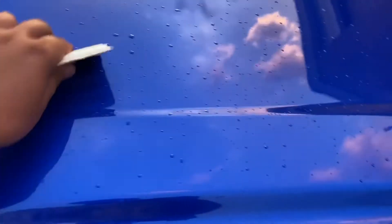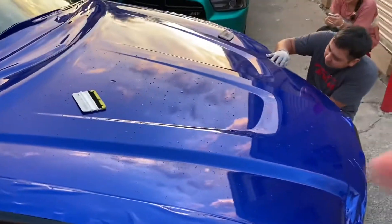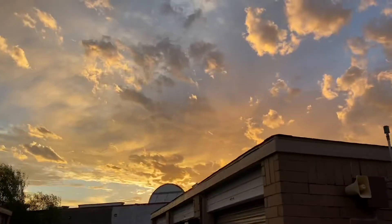Man, this is hella easy. I'm just gonna get the heat gun, heat it up so it could just, you know... Sunset's looking really nice.